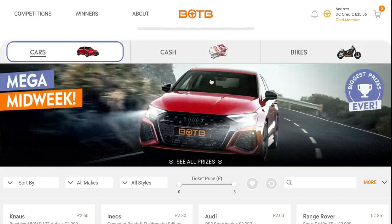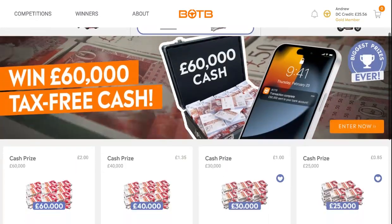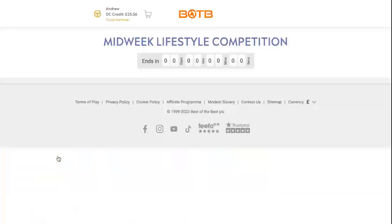Moving on to the cash category — it's the win £60,000 tax-free cash again. Which I could always do with as well.